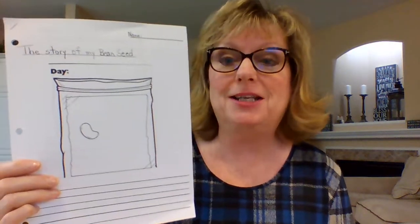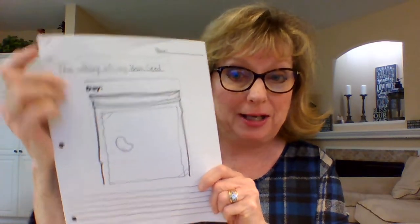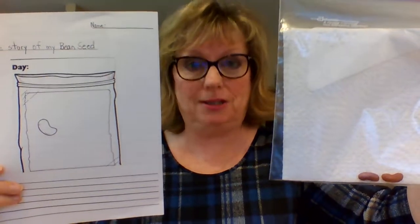Okay, let's get on to science — pretty exciting, we love science. Now, in your package in your school bag, you will have seen or already pulled out this package. It says 'The Story of My Bean Seed' and looks just like this. Leave it all stapled because it's a package — we keep it together. And attached to it is the baggie with a paper towel and two beans inside.